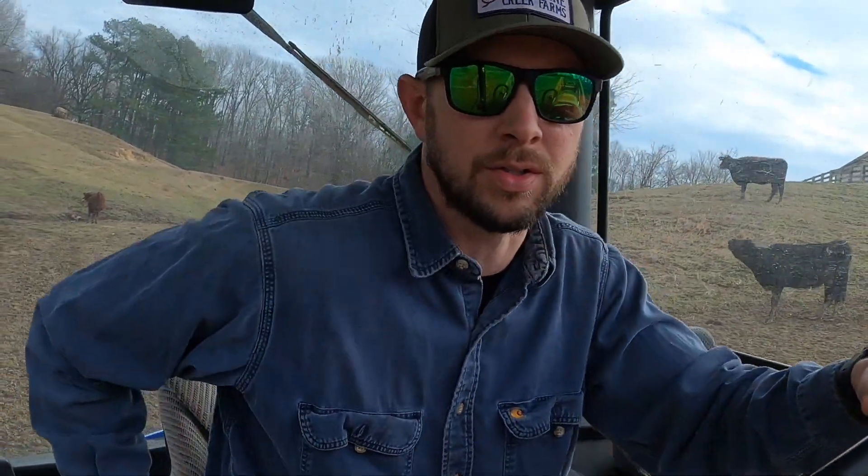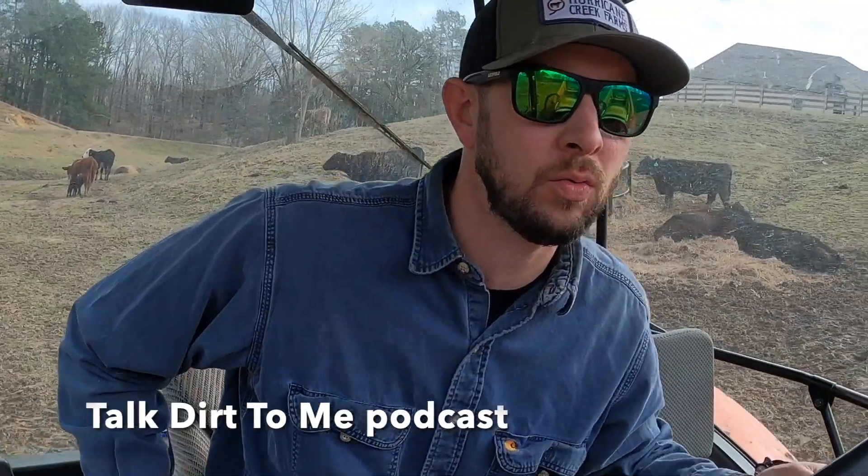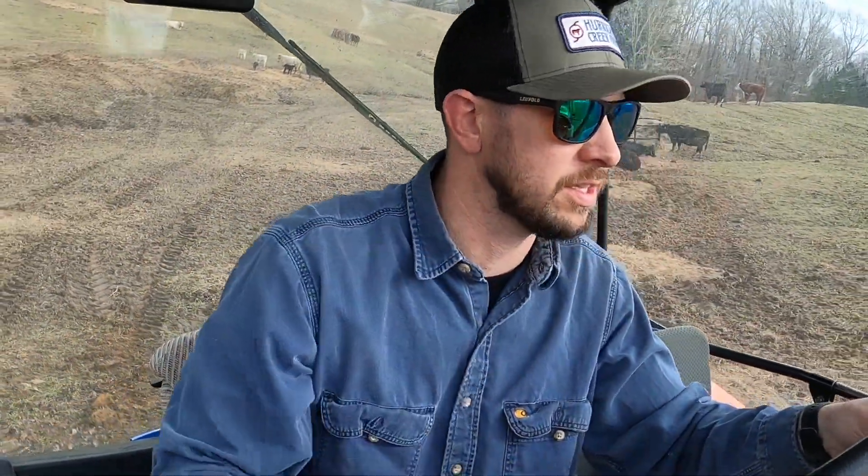Another thing I wanted to mention — hope you got a chance to check out the Talk Dirt To Me podcast. My cousin Logan and I do it once a week; episode drops every Thursday morning. We talk all kinds of things in agriculture, been talking a lot of cattle stuff the last couple of weeks — policy issues facing the industry and how we think that will work out. Talk Dirt To Me podcast, anywhere you listen to podcasts you can find it, or go to TalkDirtPodcast.com.